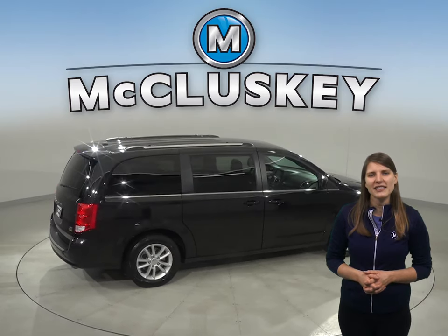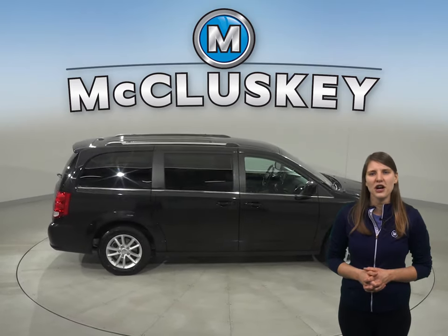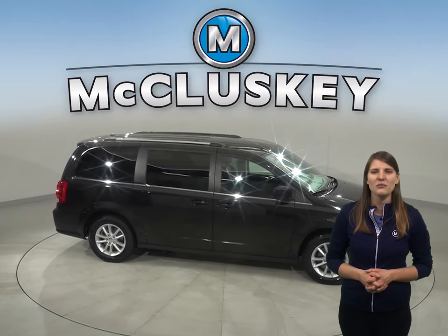You'll have front and rear AC to keep everyone cool in the summer, and heated mirrors, traction control, and ABS brakes will be great for those slippery winter months.